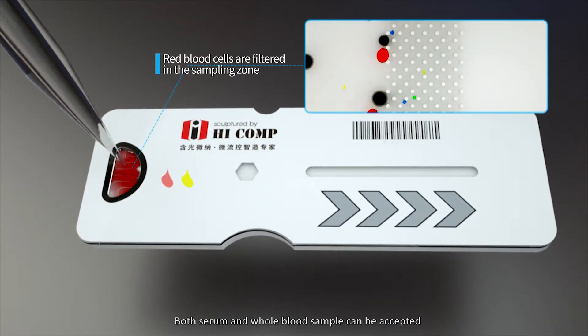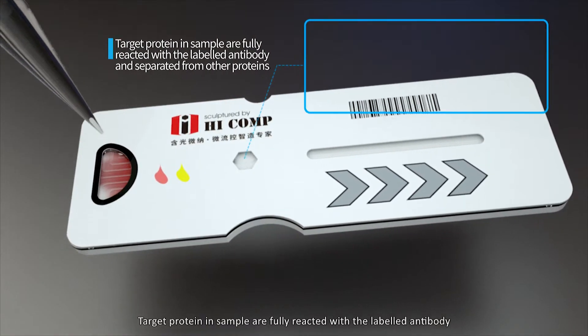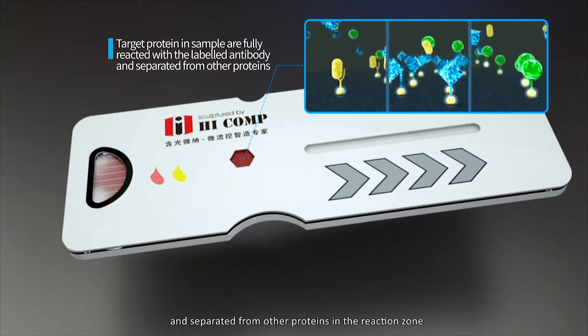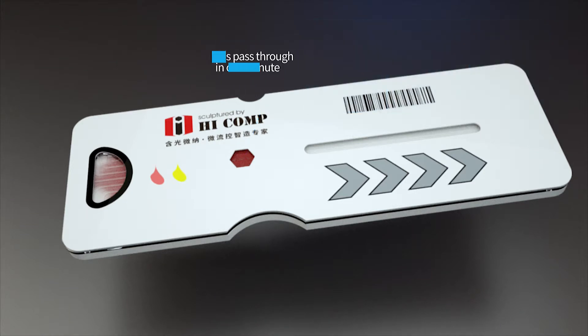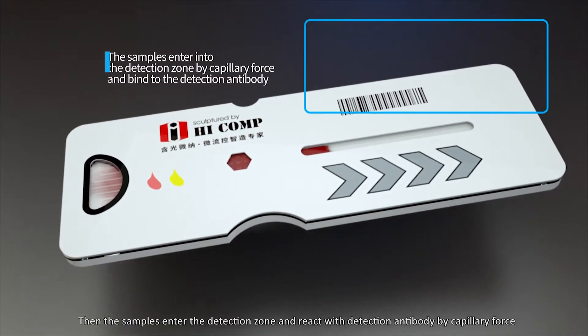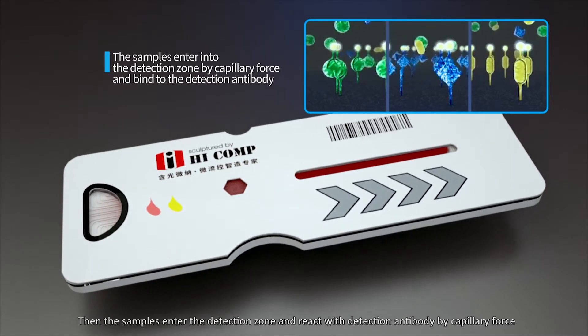Both serum and whole blood samples can be accepted. The target protein and sample fully react with the labeled antibody and are separated from other proteins in the reaction zone. The samples pass through the valve in one minute, then enter the detection zone and react with the detection antibody by capillary force.